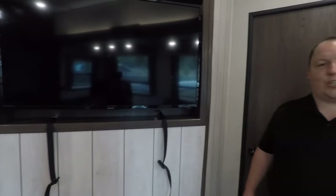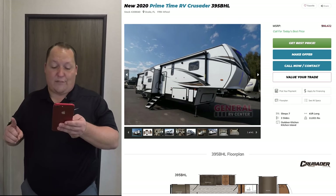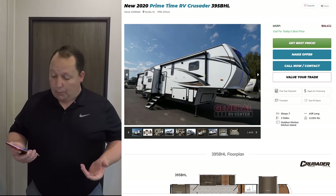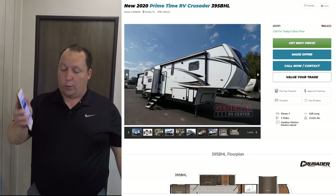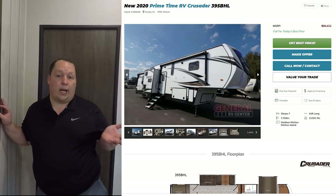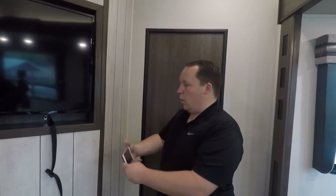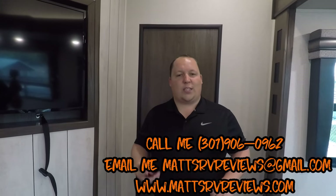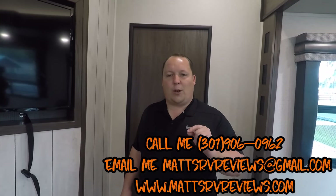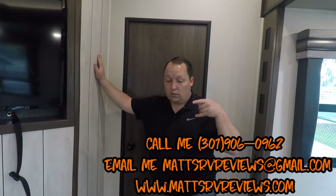The MSRP on this unit is $66,472. The sale price — based on MAP pricing, the lowest I've seen on RV Trader is $49,000, which is about 25% off. But you can get a better price than that. You can call, text, email, or FaceTime us at 301-906-0962 or mattsrvreviews@gmail.com. You can also come see us personally in Ocala — just call and make an appointment.